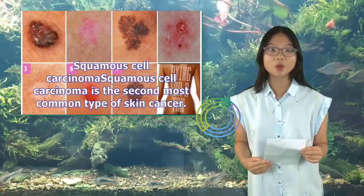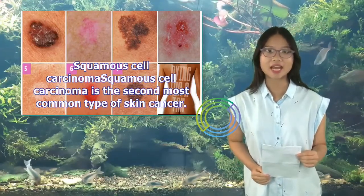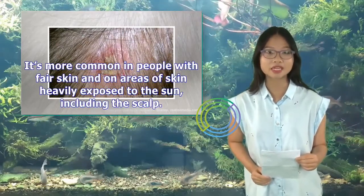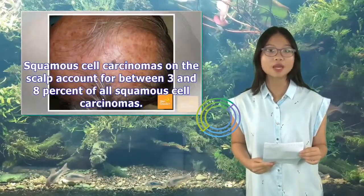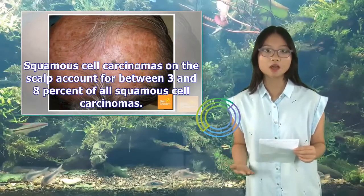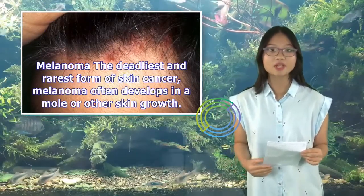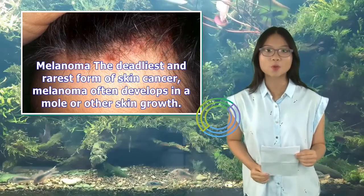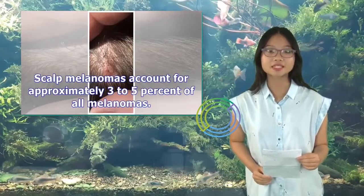Squamous cell carcinoma is the second most common type of skin cancer. It's more common in people with fair skin and on areas of skin heavily exposed to the sun, including the scalp. Squamous cell carcinomas on the scalp account for between 3 and 8% of all squamous cell carcinomas. Melanoma is the deadliest and rarest form of skin cancer, and often develops in a mole or other skin growth. Scalp melanomas account for approximately 3 to 5% of all melanomas.